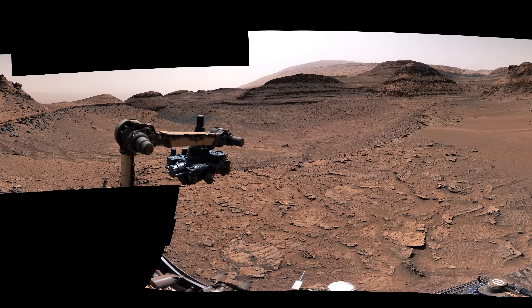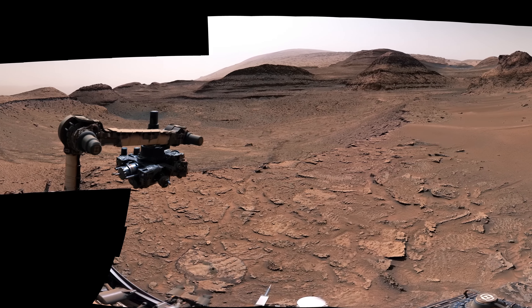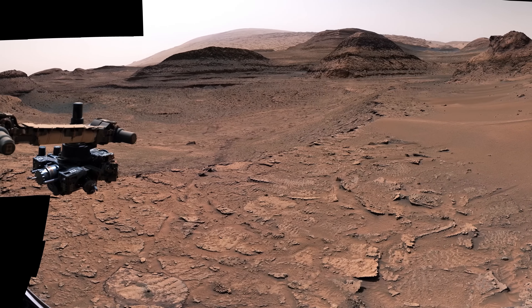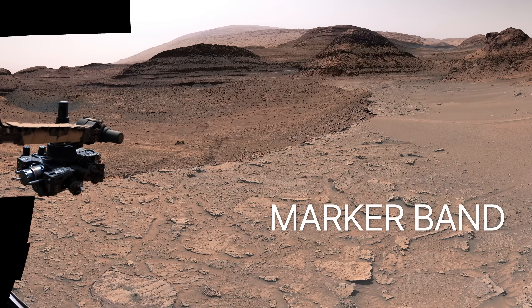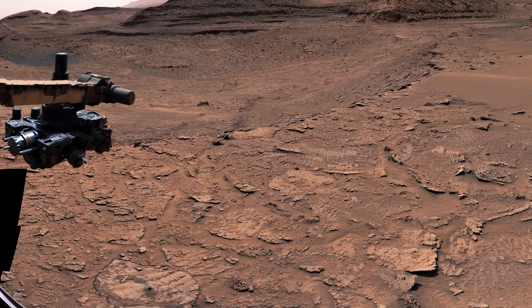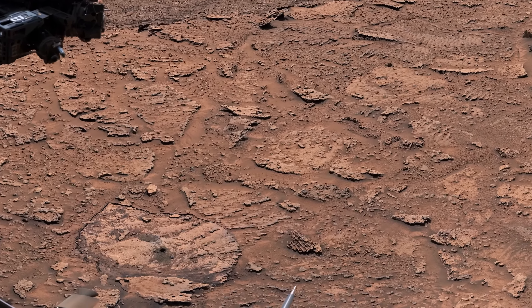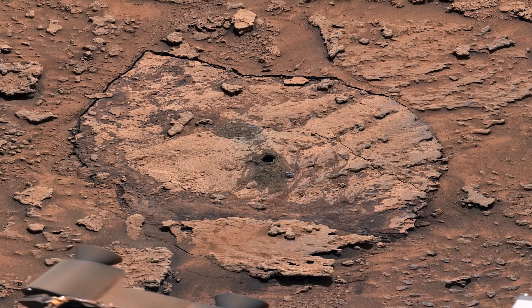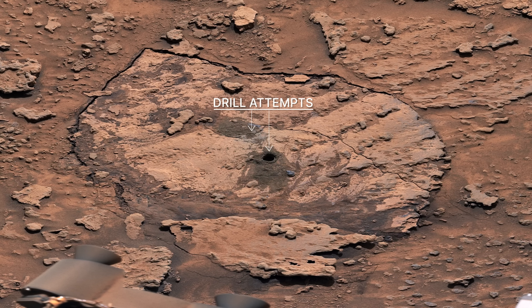In 2022, the rover started exploring a unique feature on Mars called the Marker Band. It's a dark, thin layer of rock that stands out from the layers above and below it. We first saw it in orbiter images years before we launched. What created this winding layer of hard rock is a mystery, but Curiosity can help us understand what formed the Marker Band. We first discovered that the rocks within the Marker Band are really hard — Curiosity has faced some challenges drilling into them. Here's two of our attempts. But we might find a softer spot on the road ahead.